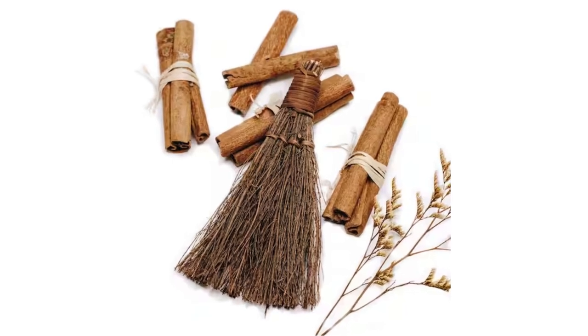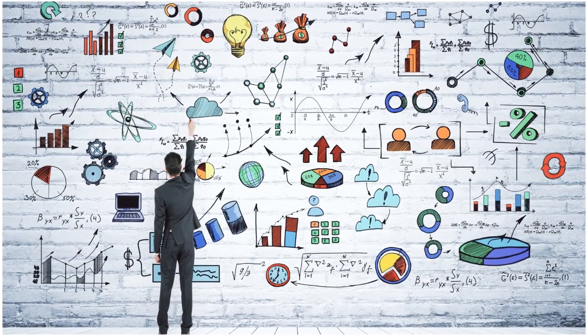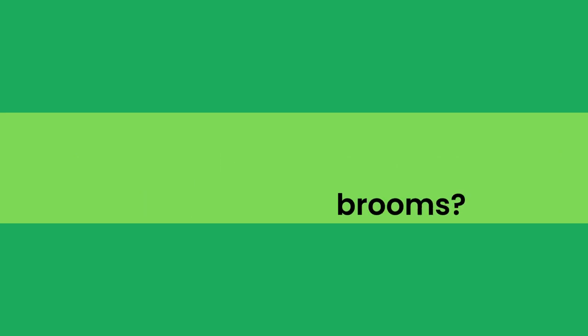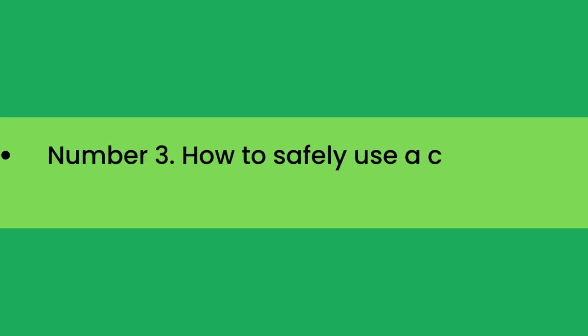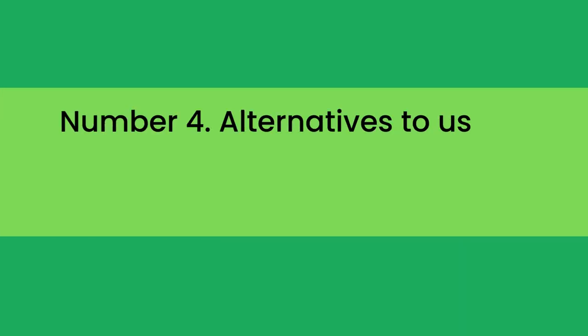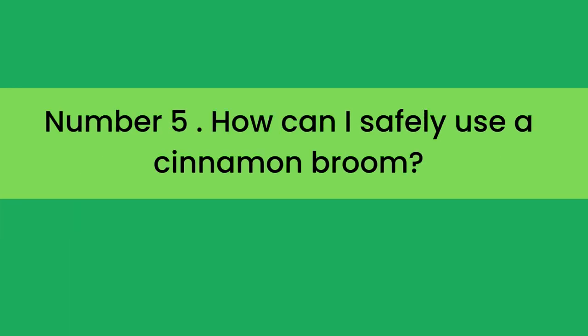In the full blog post we have written on our website, we have done hours of research and divided the topic into the following areas. Number 1: What are the health risks associated with cinnamon brooms? Number 2: How to identify a cinnamon broom in your home or garden? Number 3: How to safely use a cinnamon broom? Number 4: Alternatives to using cinnamon brooms in your home or garden? Number 5: How can I safely use a cinnamon broom? Number 6: How long does cinnamon broom last?